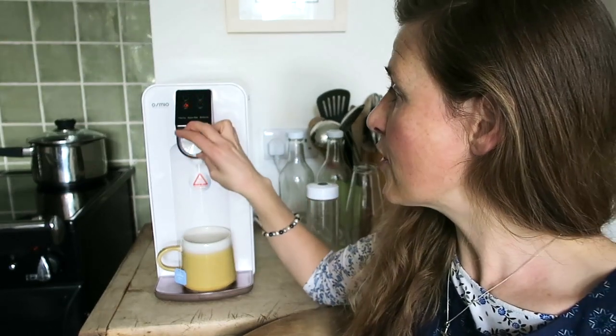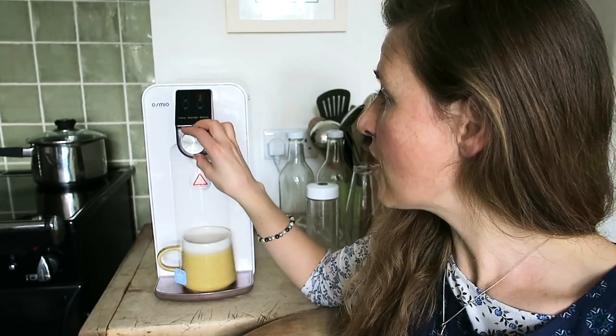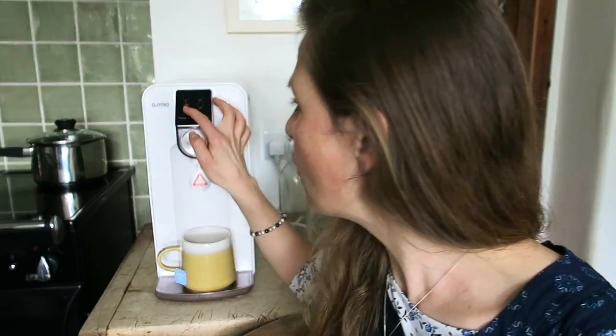Number seven: there are four temperatures of water you can have with the Osmio Zero. The first is ambient temperature, around 25 degrees Celsius. Second is warm water, around 65 degrees Celsius, which can be used for things like baby formula. The third is hot water, around 85 degrees Celsius. And the fourth is almost boiling water, around 95 degrees Celsius. All of the different temperatures are accessed by just turning the dial — there are four lights: a blue light for 25, orange for 65, almost-red for 85, and bright red for 95-100.